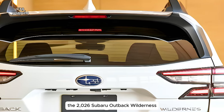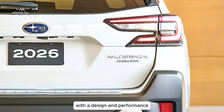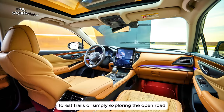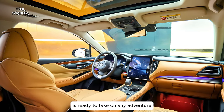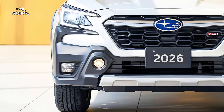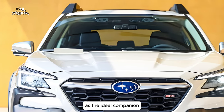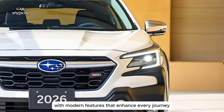The 2026 Subaru Outback Wilderness is a testament to Subaru's commitment to adventure, with a design and performance that make it capable and reliable in all conditions. Whether you're tackling mountain roads, forest trails, or simply exploring the open road, this Outback Wilderness Edition is ready to take on any adventure with durability, comfort, and cutting-edge technology. For outdoor enthusiasts who crave capability without sacrificing comfort, the Outback Wilderness stands out as the ideal companion, blending the best of Subaru's ruggedness with modern features that enhance every journey.